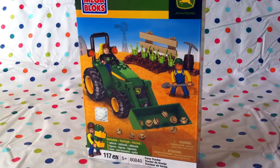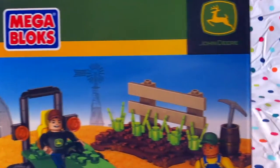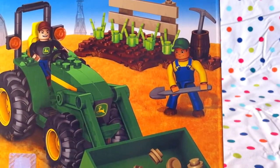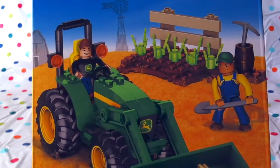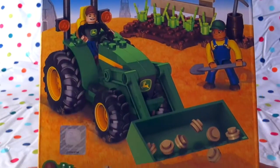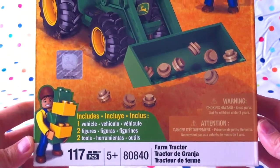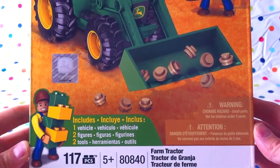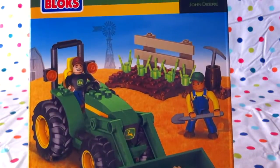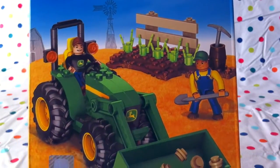Bring out the mummies and the daddies. Here we go — some Megablox John Deere. There's one farmer in his coveralls with a spade, and there's another guy with his John Deere tractor wearing his John Deere pullover and his brown baseball cap. That's a good looking tractor, isn't it? It sure is, Jabu. 117 pieces for boys and girls five and up. Includes one vehicle, two figures, and two tools. Do you know which tools we're getting, Lani? Maybe the spade and the pickaxe. I think you're right, Lani. Good job.